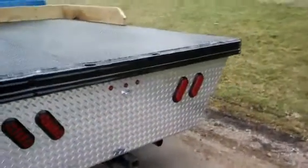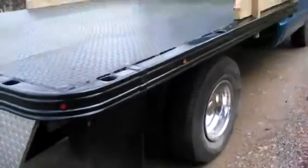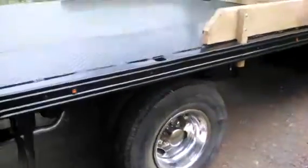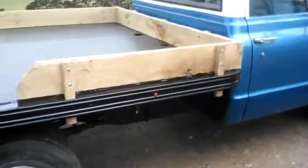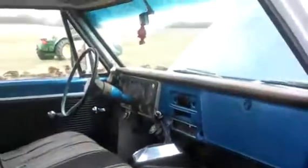It has LED lights on the bed. It has a Reese hitch. This truck is kind of unique because it could be a daily driver, and it is kind of fun because it does have a good sound to it. It's showing 82 thousand miles.